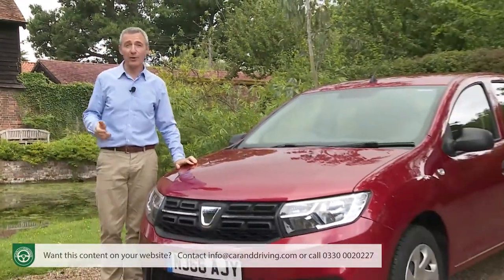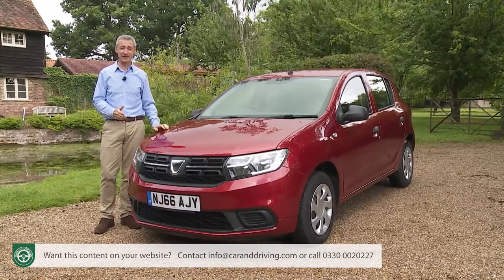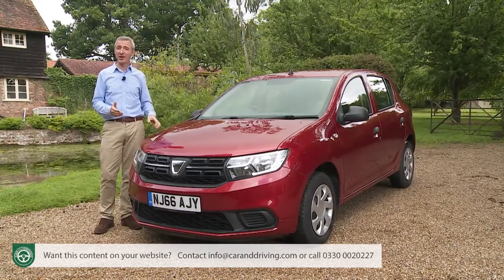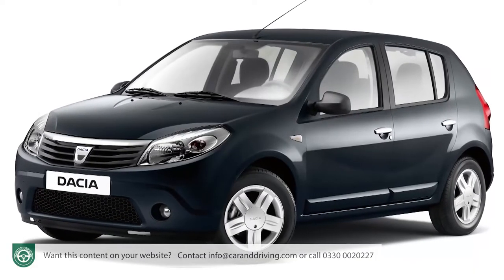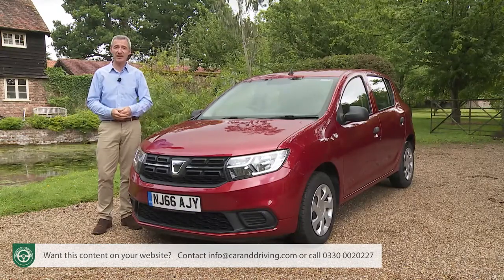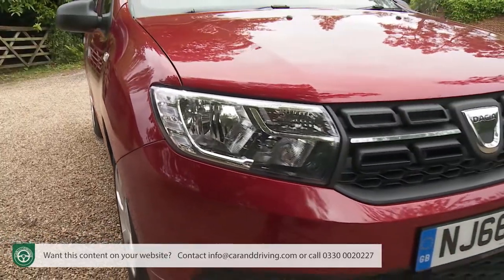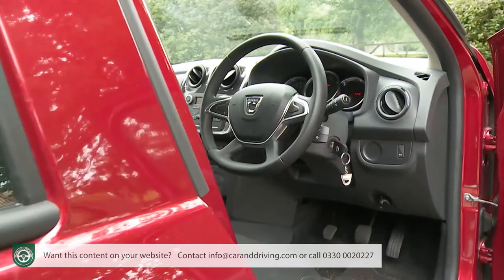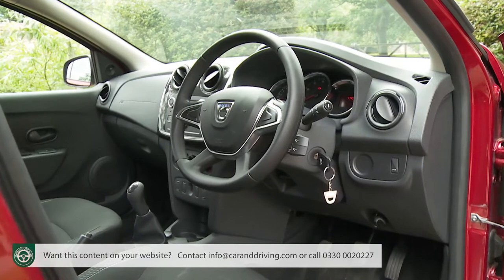We reviewed this car at launch back in early 2013, but we're doing it again because the brand has significantly updated this model, dealing with its worst failings and adding quite a bit of extra equipment. The biggest issue with the original Sandero was its entry-level petrol engine — a thirsty 1.2-litre unit dating back to the last century. A modern downsized one-litre power plant takes its place, introduced alongside a range of cabin upgrades. A second generation Sandero had also been launched — a smarter step up from the spartan original.